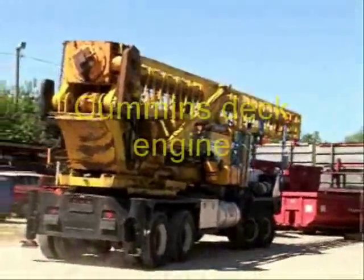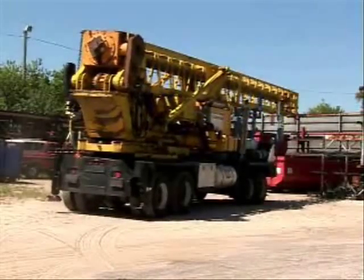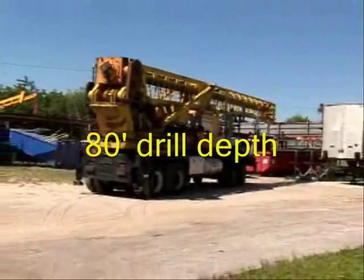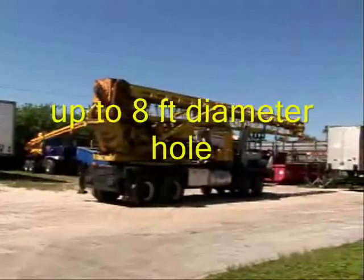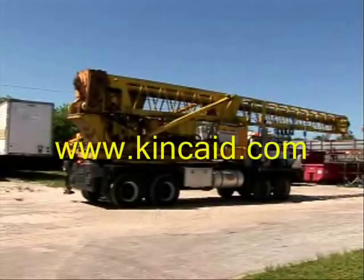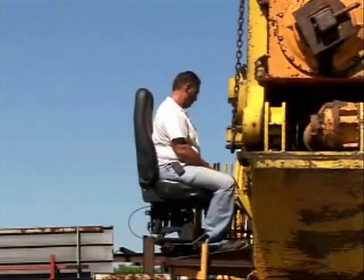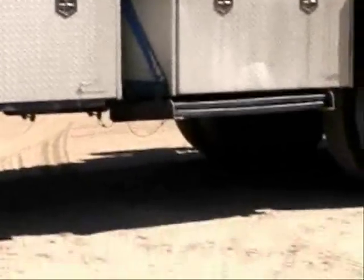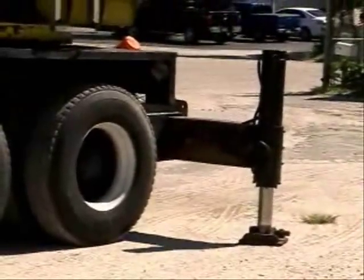It's a Texoma Taurus drilling rig mounted on a 1976 crane carrier. It works perfectly — the machine has been meticulously maintained and upgraded with Cummins diesel engines. It has the capacity to drill an 80-foot deep hole, eight feet in diameter. On the road it will do the speed limit, all of the cylinders work good, all of the controls are good. It's really in great condition — you won't go wrong with this machine.